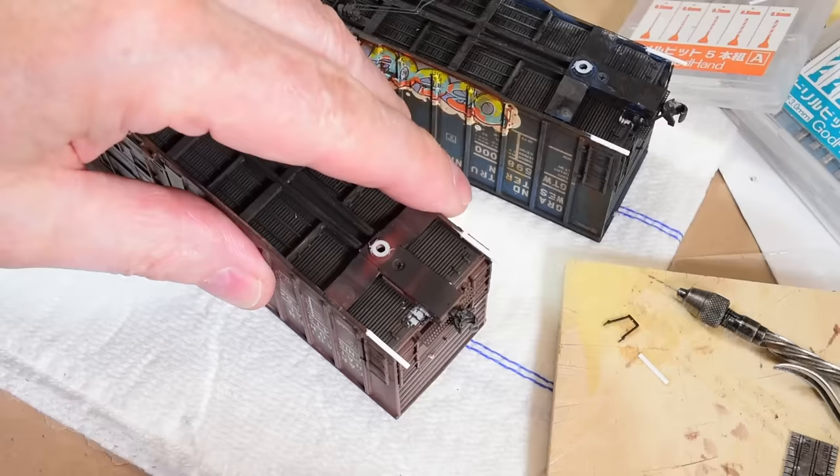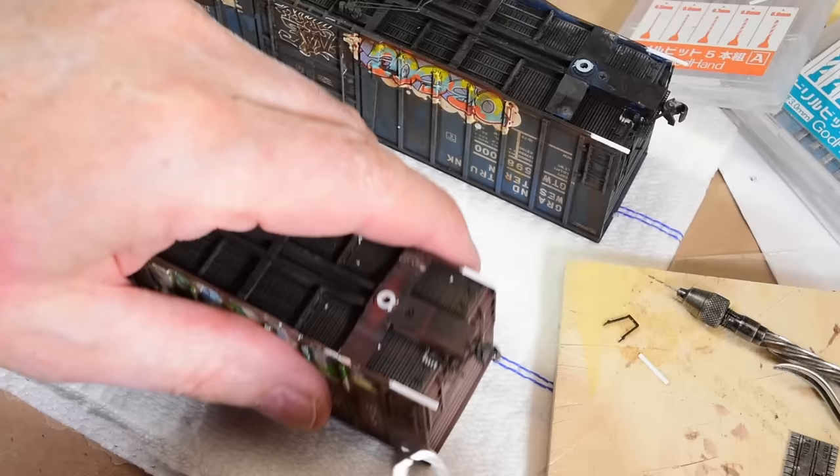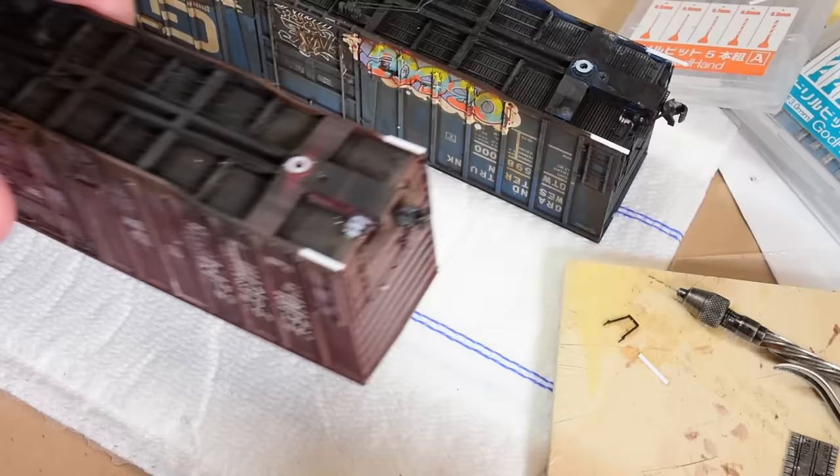Now that those are set I can take these and nip them off. The next task - I've already installed the air hoses, but I have one that needs to be installed right here and I'll show you how I do that.